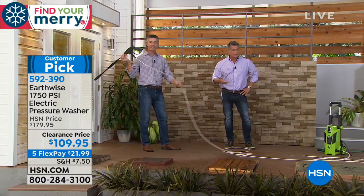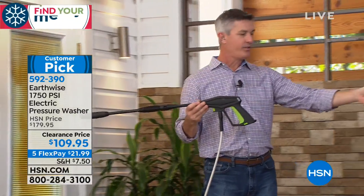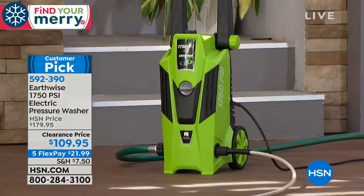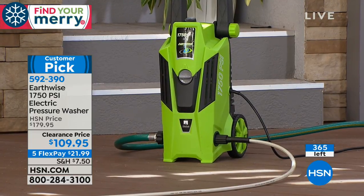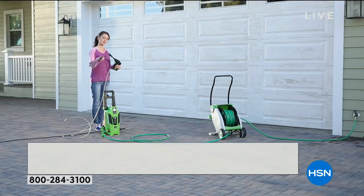That 20 feet of pressurized hose — then you add your garden hose, and we have a 35-foot electrical cord. So if you're doing your entire deck, you don't even have to move the machine. If you're doing your car, you can get all the way around it. An effective pressure washer that's easy to use — that's not a big hassle to get out of the garage, plug in, put your hose on, and you're ready to go.